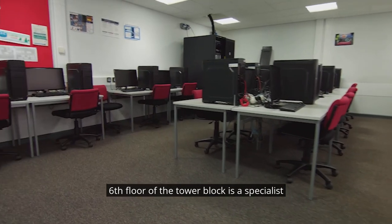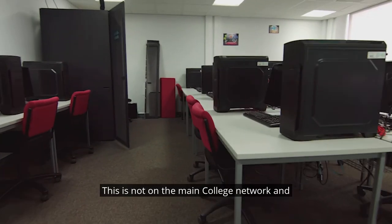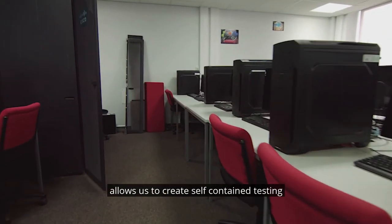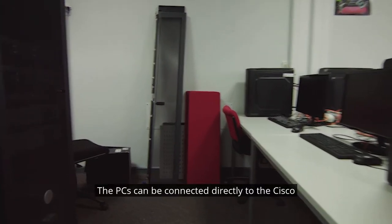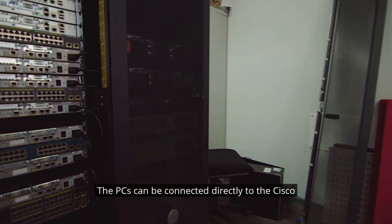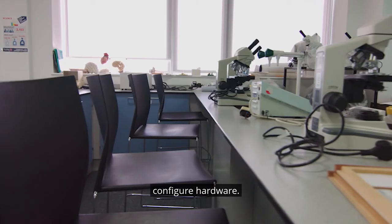On the sixth floor of the tower block is our specialist network lab. This is not on the main college network and allows us to create self-contained tested networks. The PCs can be connected directly to the Cisco equipment in the server racks, enabling us to configure hardware.